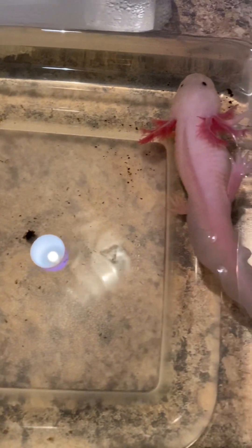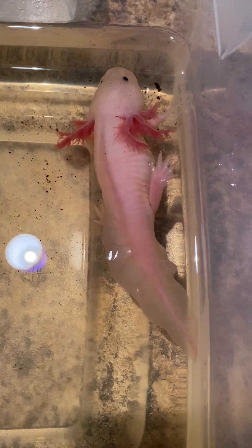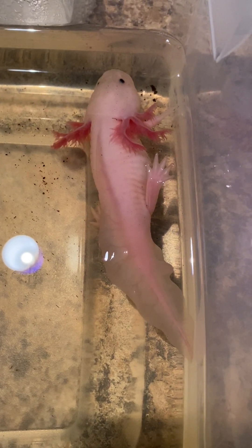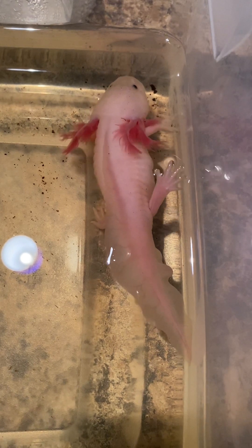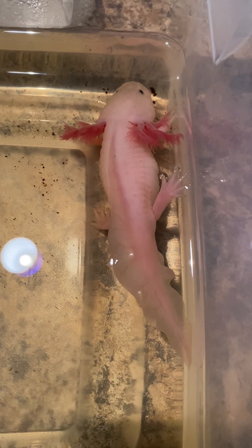I've pulled the Indian almond tea leaf out, which is what has turned the water kind of brown. And today, the 20th, is the first day in two or three days that she's actually eaten anything — just a little piece of a worm. So I'm hoping she keeps that down.